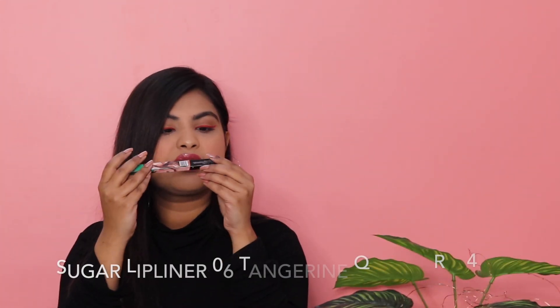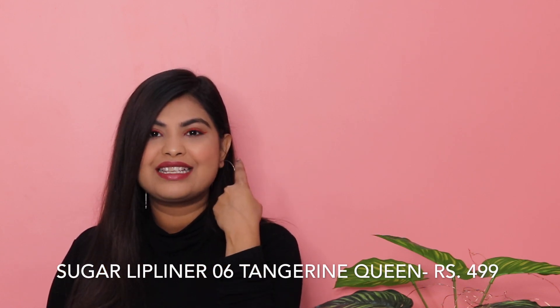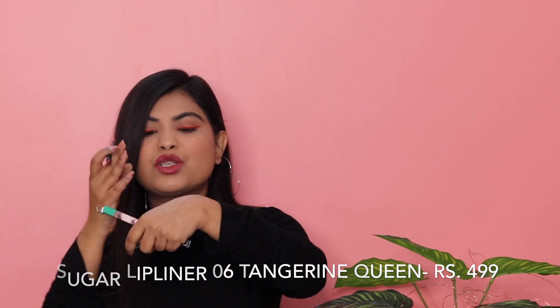The next product is Sugar's Lip Liner in shade 06, Tangerine Queen. This is what I have on my lids right now as an eyeliner, and it looks so good. It glides on so easily and it's very pigmented — it gives a great pop of colour for eyes. You can use it on the waterline, as an eyeliner, or as a lip liner which is its actual job. Some lip liners are very hard but this is very smooth and pigmented. I would definitely recommend buying this.